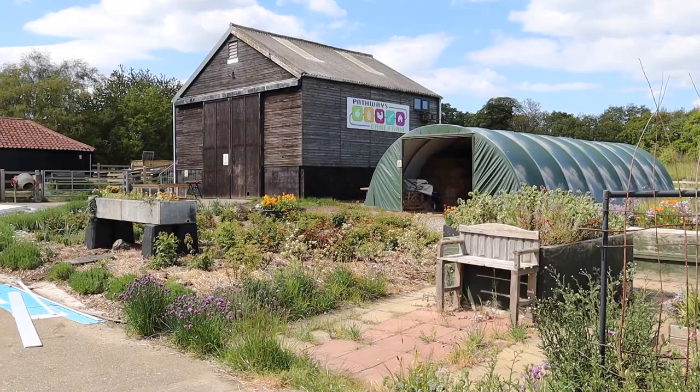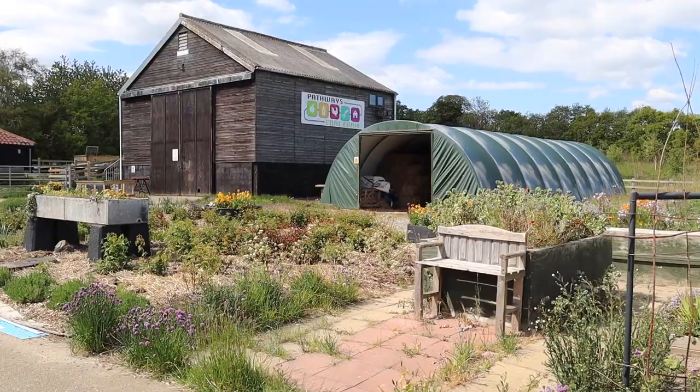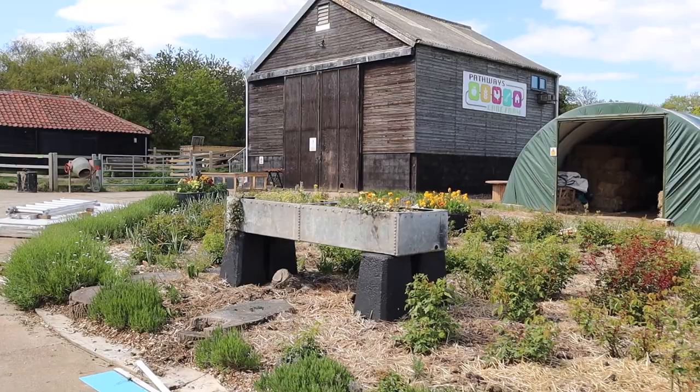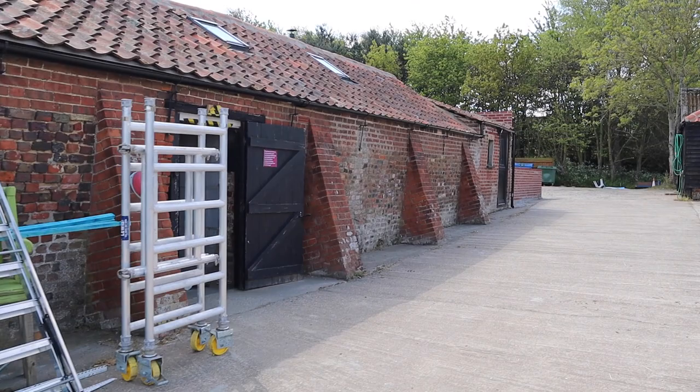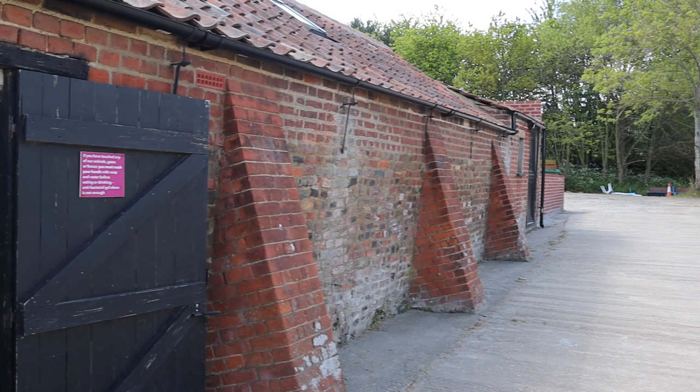So here we go, enjoy the tour. Here we are right by the Rose Garden with the hay store over on the right-hand side. That planter right in front of us — the galvanized steel thing — was left when we first took over the farm. It was probably used for some kind of water trough but we've used it for planting out.